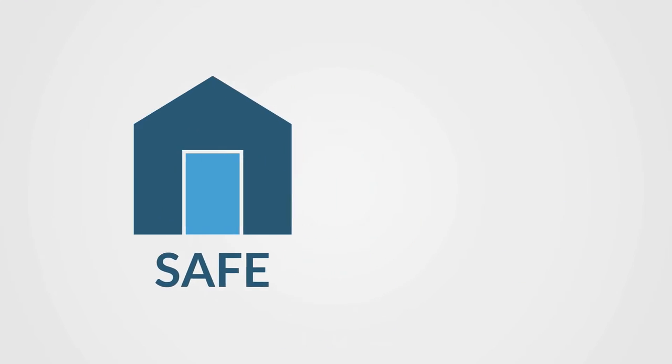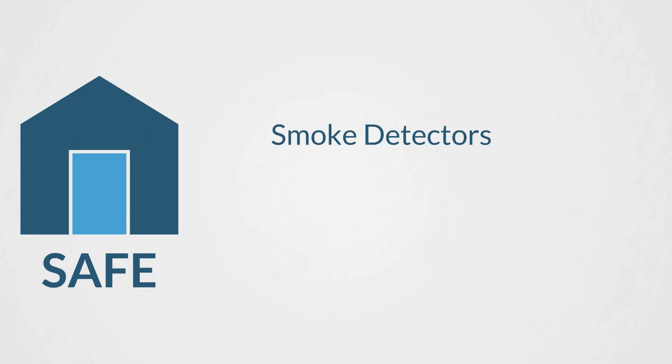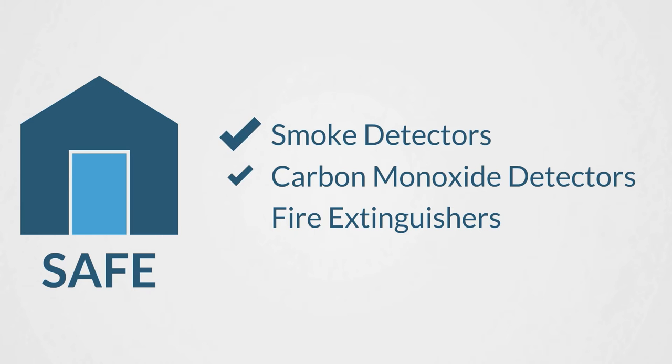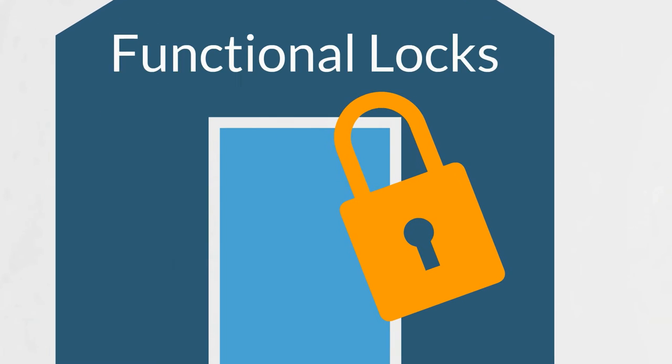Providing guests with a safe and secure home should be your top priority. Make sure your smoke detectors, carbon monoxide detectors, and fire extinguishers are working correctly, and that all doors and windows have functional locks.